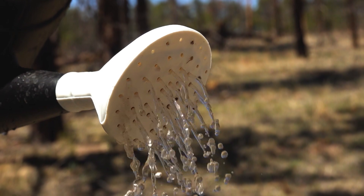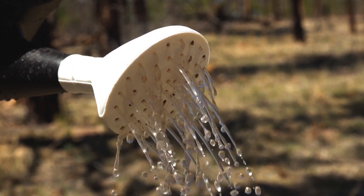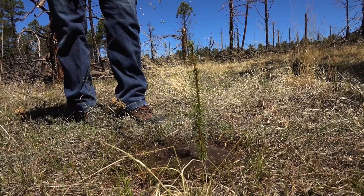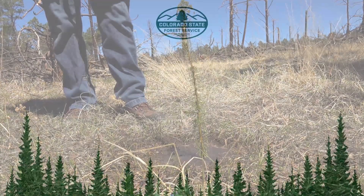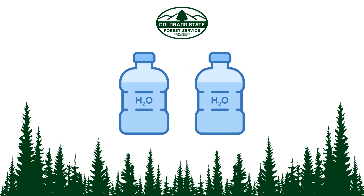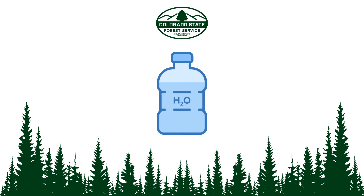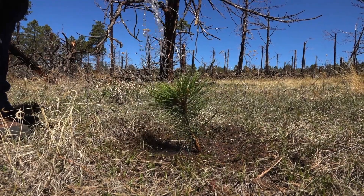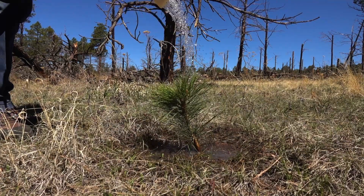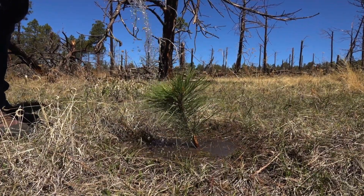Landowners also wonder if they should water newly planted trees and shrubs. If it's a possibility to get water to your new tree planting, we highly recommend it. While it's difficult to prescribe an exact amount of water needed, a general rule of thumb is that your trees and shrubs will benefit from about a gallon of water per week for the first growing season. You can increase that to about two or three gallons for the second and third growing season, and bring it back down to about a gallon a week for the fourth growing season, so these plants aren't having the tap shut off on them all at once and they can adjust to taking advantage of the native soil moisture. Again, these are just rules of thumb, but if you can water your new planting, we highly recommend it.